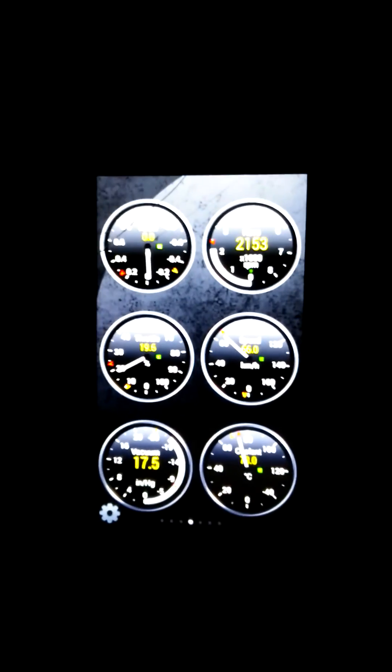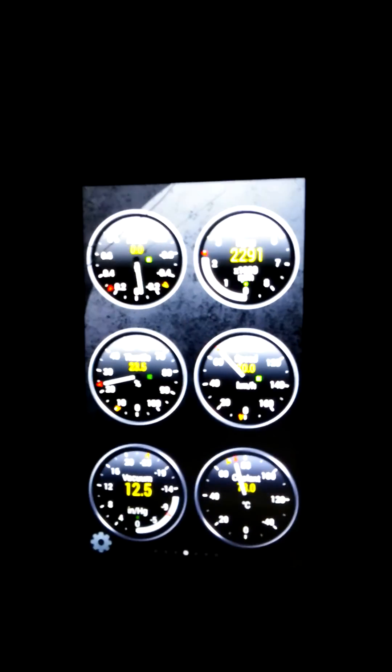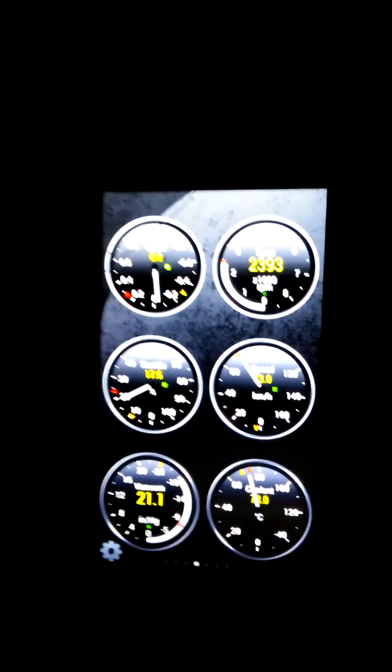This is the Torque app. As you can see, it's monitoring things like vehicle speed and engine RPM. I'm not sure if Dash has the boost reading or not — it may call it MAP.